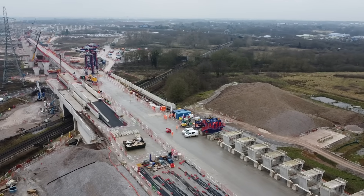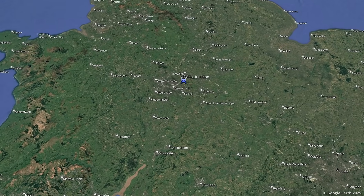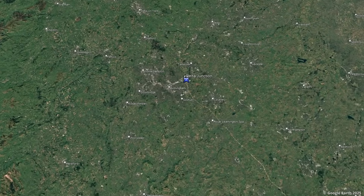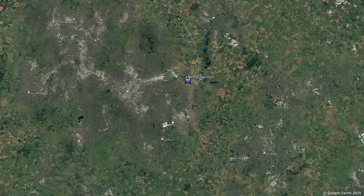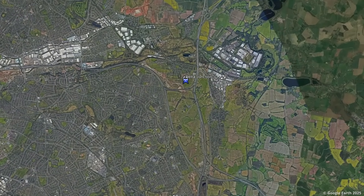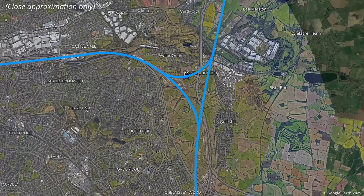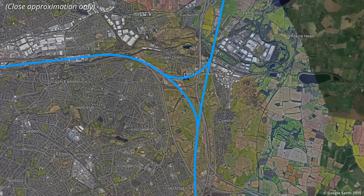The enormous junction being built to the east of Birmingham will take HS2 trains into the city centre, and will also allow trains to travel north from London to serve places such as Liverpool, Manchester and Glasgow. But despite the sheer scale of the engineering, it is often an overlooked part of HS2.